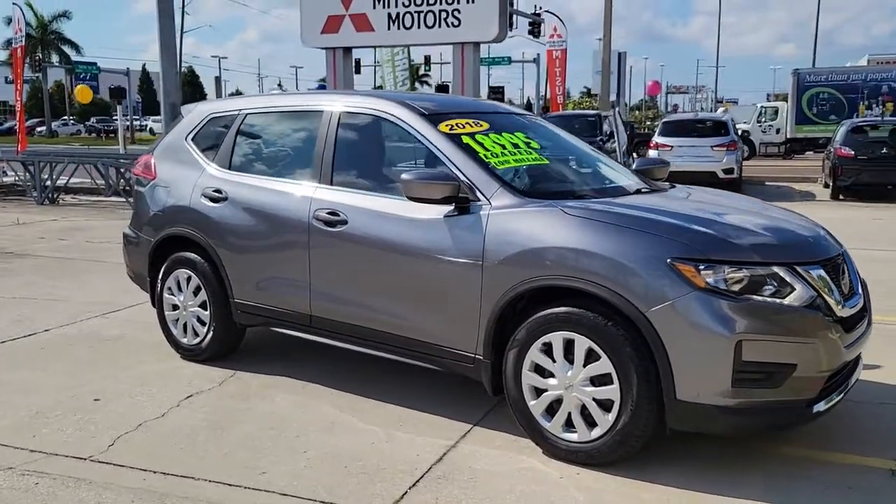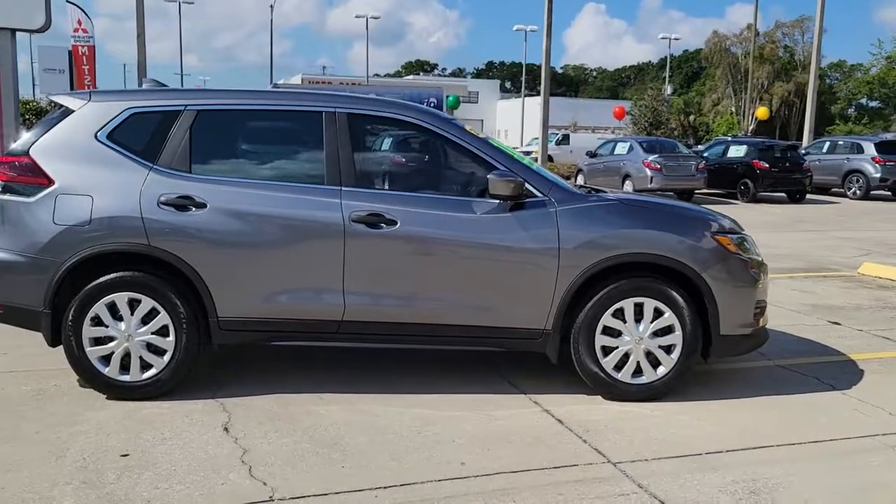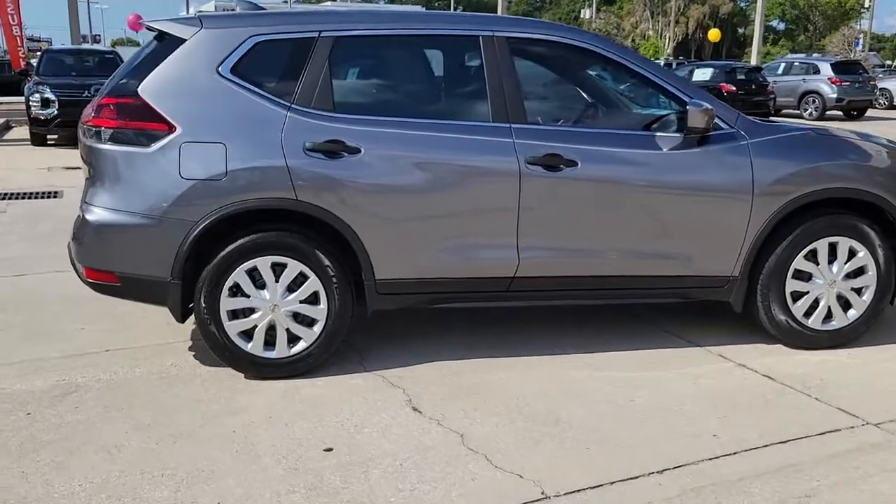Enjoy the view of this 2018 Nissan Rogue. With less than 40,000 miles on the odometer, this vehicle stands out from the rest.